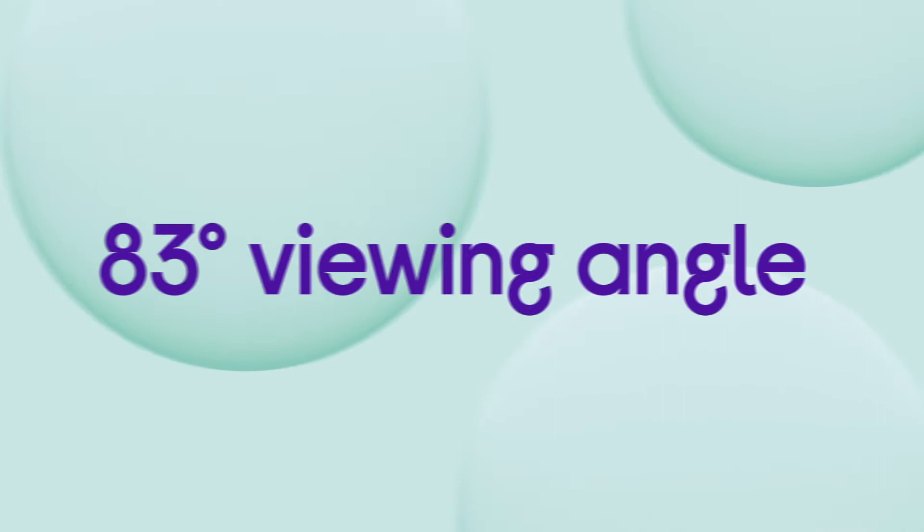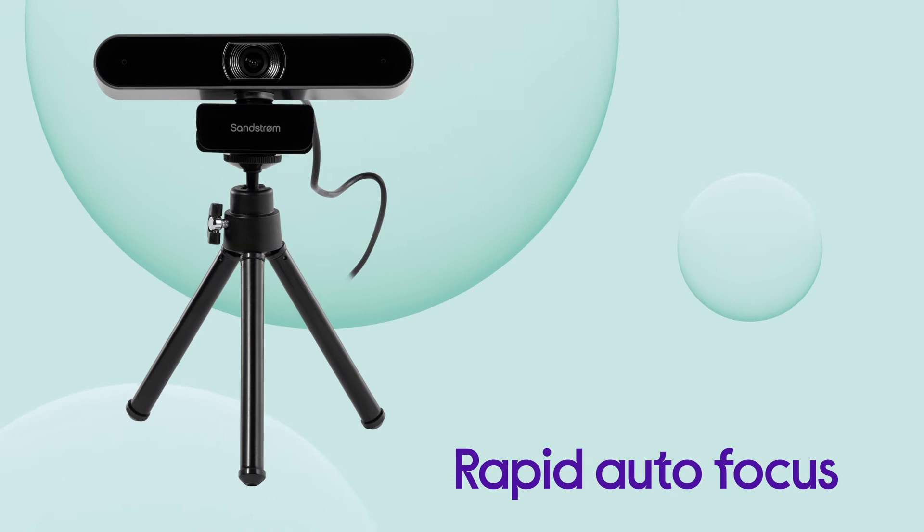On top of that, it fits more in the frame with an 83-degree viewing angle and keeps you in the picture with its rapid autofocus.